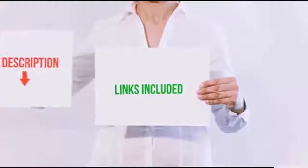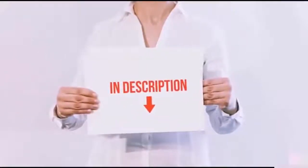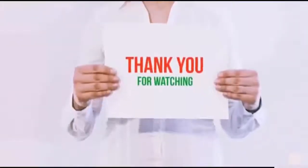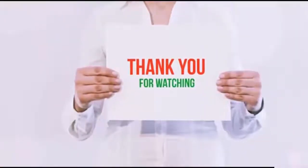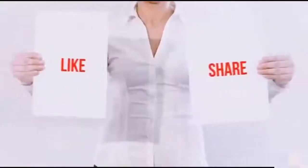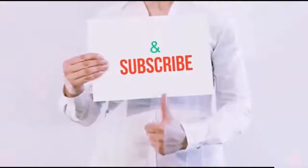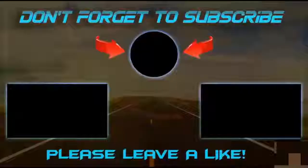All of these items are available on Amazon.com. I have included all the links in the description — you can check out the links for the latest price. Guys, thank you for watching. If you like this video, please hit the like button below, share with your friends, and be sure to subscribe. Bye!